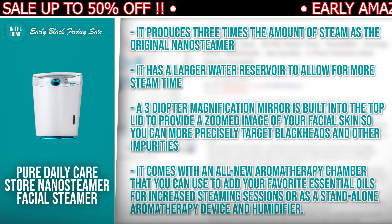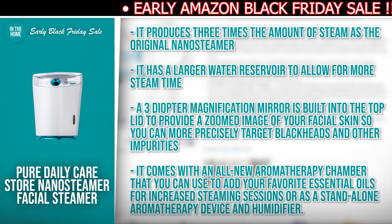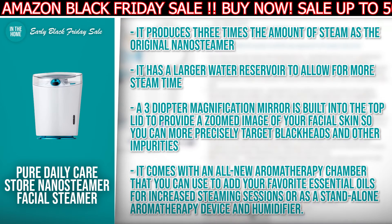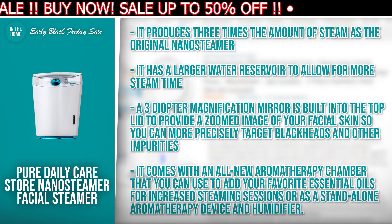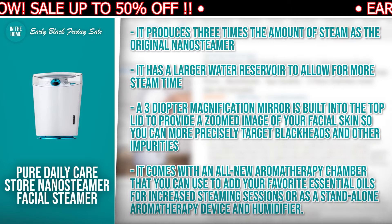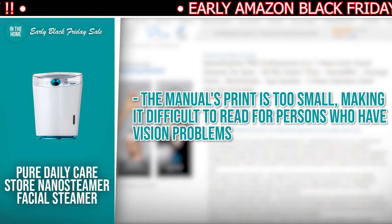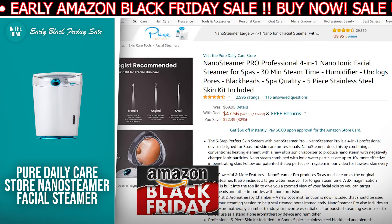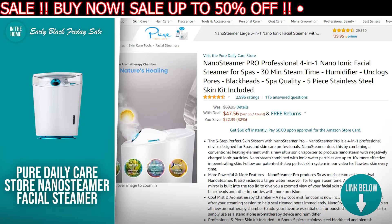A 3-diopter magnification mirror is built into the top lid to provide a zoomed image of your facial skin so you can more precisely target blackheads and other impurities. It comes with an all-new aromatherapy chamber that you can use to add your favorite essential oils for increased steaming sessions or as a standalone aromatherapy device and humidifier. The limitation is the manual's print is too small, making it difficult to read for persons who have vision problems. There is a direct link to it in the description down below.